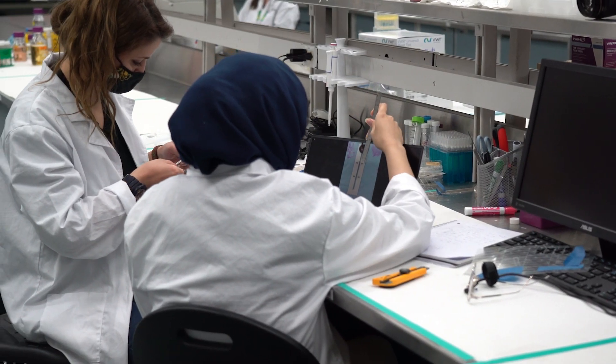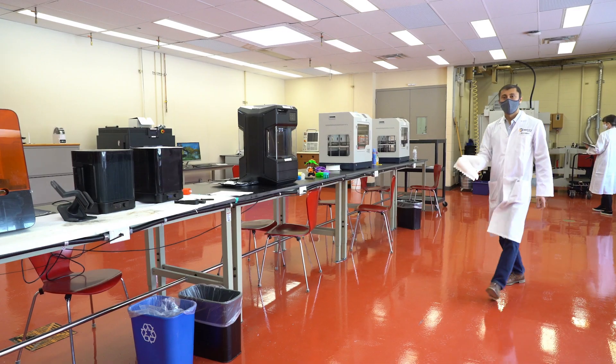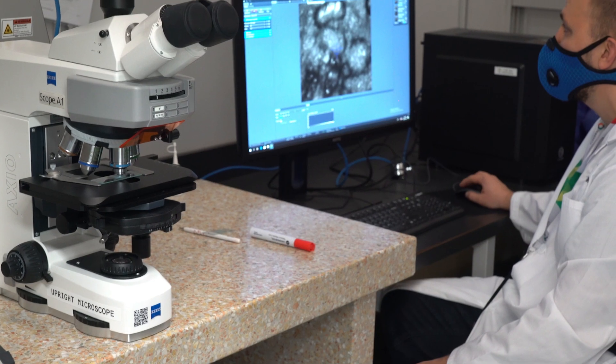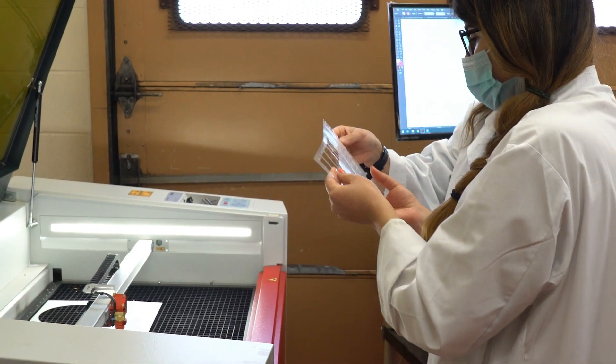We are a community of scientists, engineers, entrepreneurs and business people all working toward one common objective: a higher quality of life through innovation in therapeutic, medical device, diagnostic and a broad array of life science technologies.